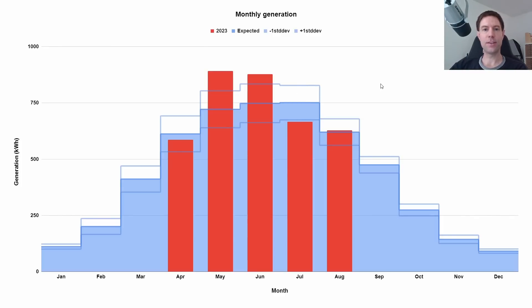So what do I mean by a standard deviation? It's a mathematical term that describes the amount of variation you would expect from a sample of values. Taking the August value as an example, you can see the central blue line — we actually generated very, very close to the expected generation for August. It turns out we generated basically what we expected. However, you've got these lines above and below — one standard deviation either side.